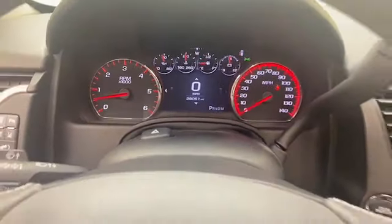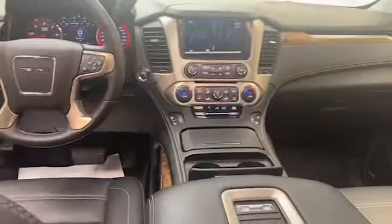This one-owner 2015 GMC Yukon Denali has less than 29,000 miles and it comes with the AutoCheck buyback protection plan.